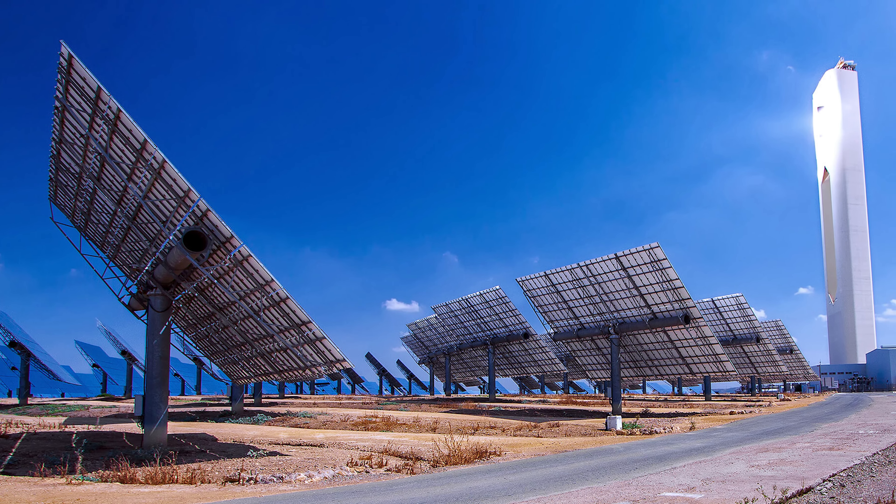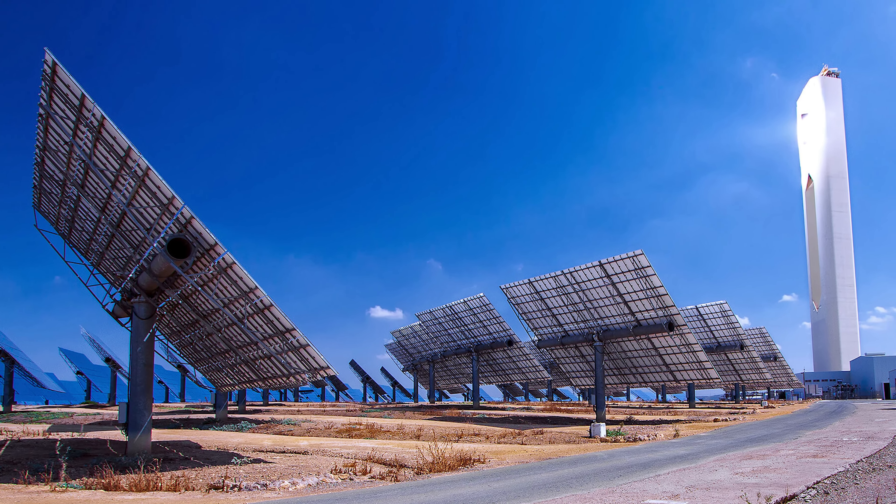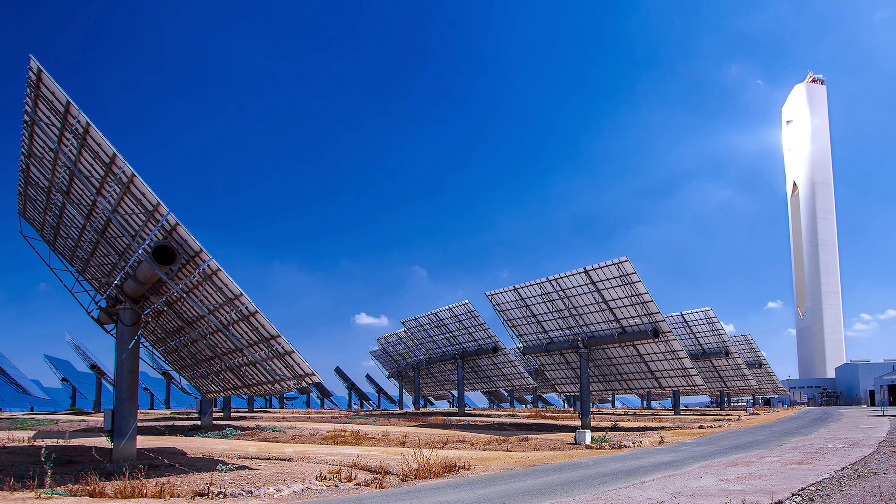So let me tell you essentially how it works. If they're using steam, we've got to make steam. They're using a solar field to project the sun's rays onto a boiler, and that's how they create the steam.